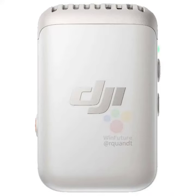Additionally, the battery capacity of both the transmitter and receiver has been increased from 320 mAh to 360 mAh. This enhancement means that the devices can operate longer between charges, adding to the overall convenience.